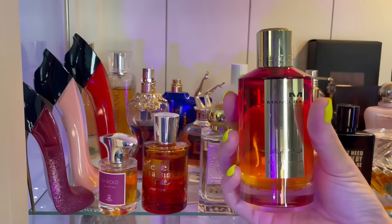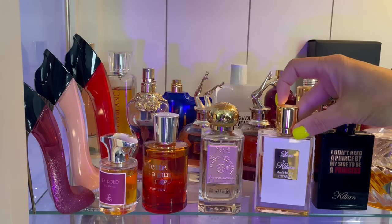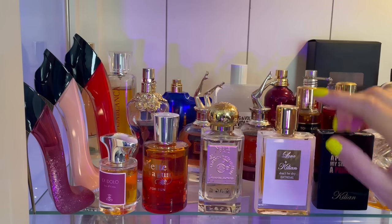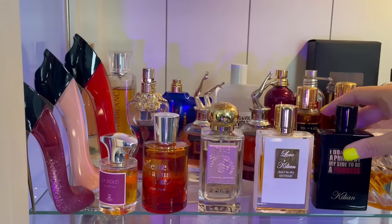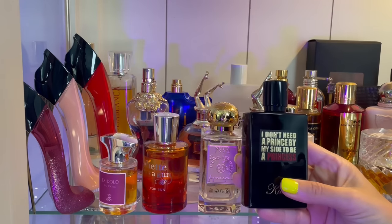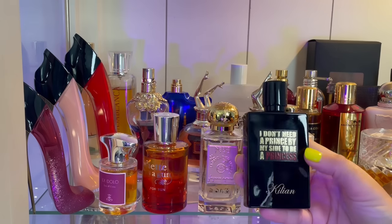In the front here we have my Love Don't Be Shy Extreme by Killian — this is my preferred version because it has rose in it. I do like the original; I have a decant of it, but I much prefer the Extreme version. Then we also have Princess — this is marshmallow, delicious. I absolutely love this one. It has some green tea, ginger, and citruses in the opening, so it's a summertime gourmand for me.